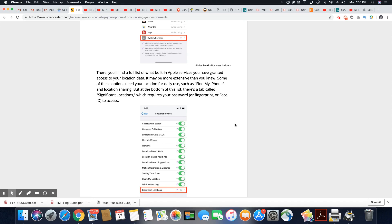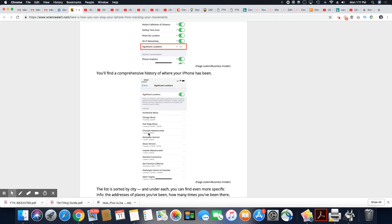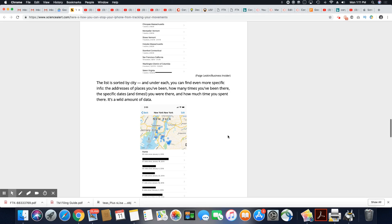Some of these options are for daily use, such as Find My iPhone — of course, if it gets lost, you definitely want to have that on. But at the bottom of the list, there's a tab called Significant Locations, which requires your password, fingerprint, or Face ID to access — and you can see that right here at the bottom. You'll find a comprehensive history of where your iPhone has been. It's going to list all of the locations you've been, and depending on how much traveling you do, it may be a long list. It tells you where you've been and how you got there — I think that's too much detail for my liking.